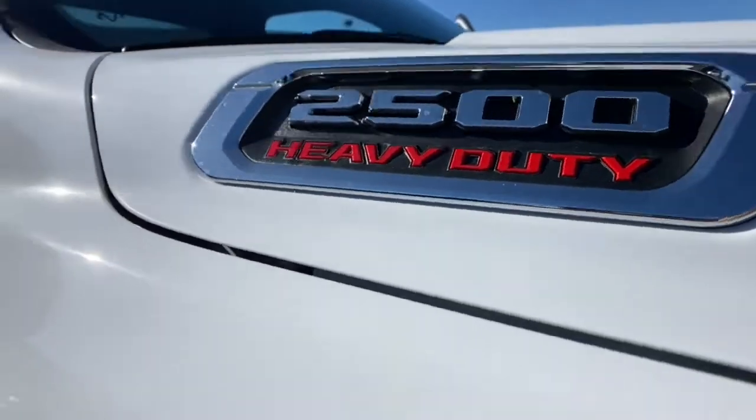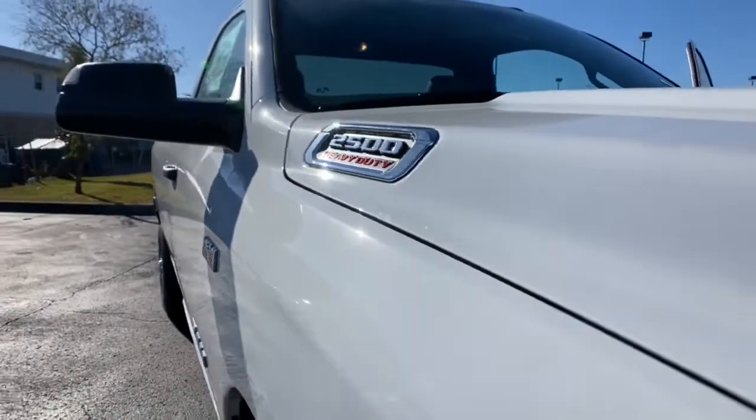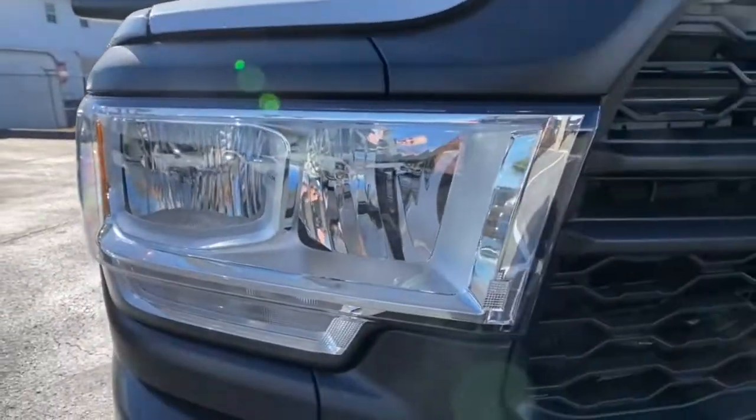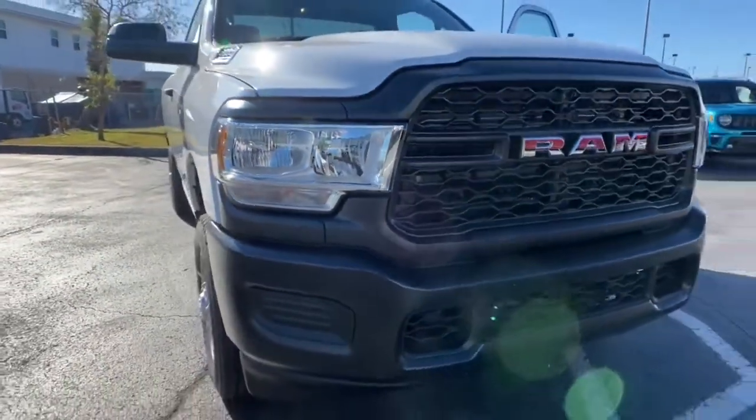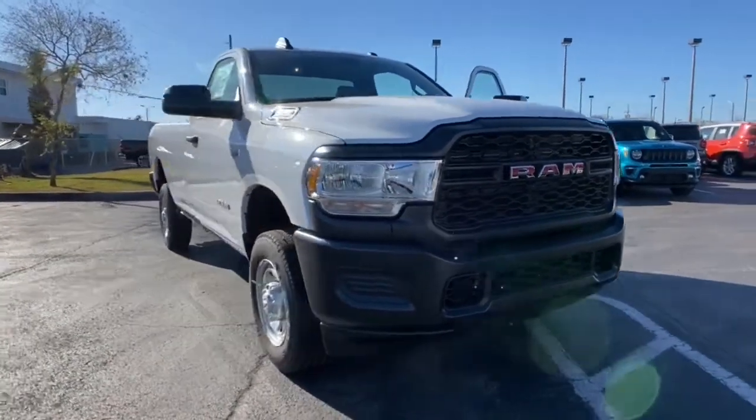Go home happy with the 2021 Dodge Ram 2500. Take the big jobs in stride in the Ram 2500. Its blend of heavy-duty capability, passenger comfort, and connected technology will see you through.